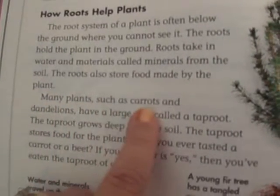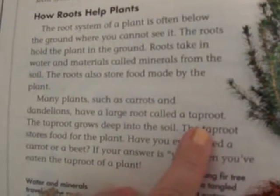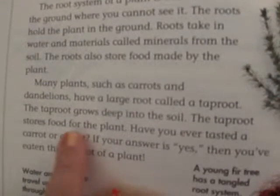Many plants, such as carrots and dandelions, have a large root called a taproot. The taproot grows deep into the soil and stores food for the plant.